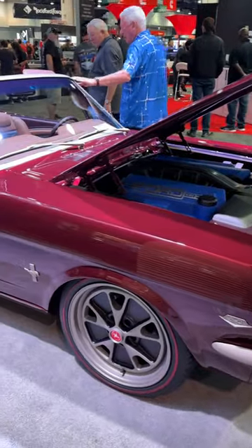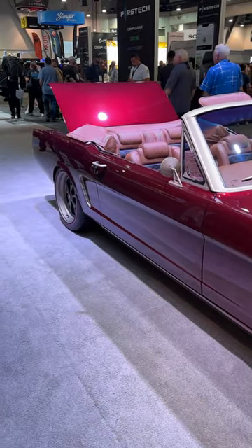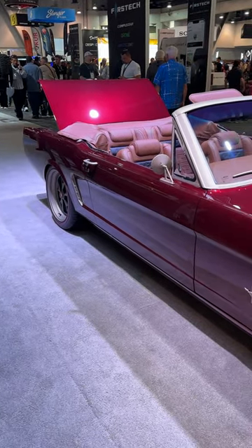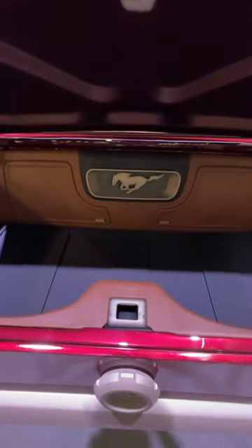The car handles as good as it looks thanks to a Roadster Shop fast-track chassis with an independent rear suspension. It rides on a set of custom 18-inch wheels by EVOD wrapped in Continental tires. More than 4,200 hours of labor went into building this resto-modded Mustang.